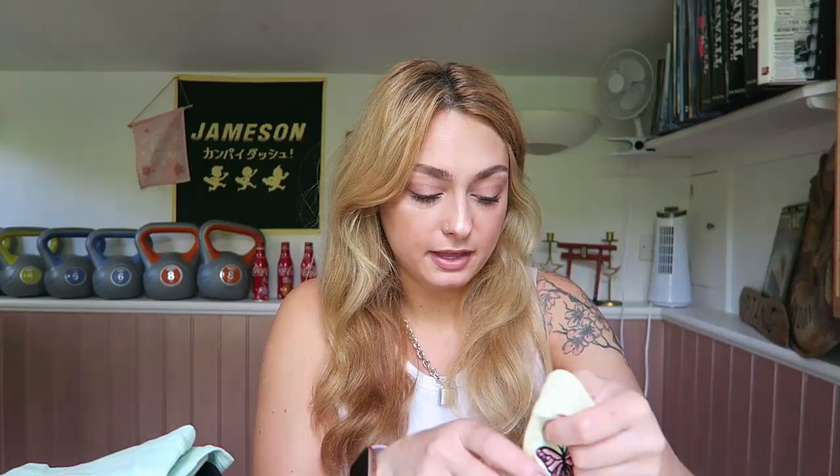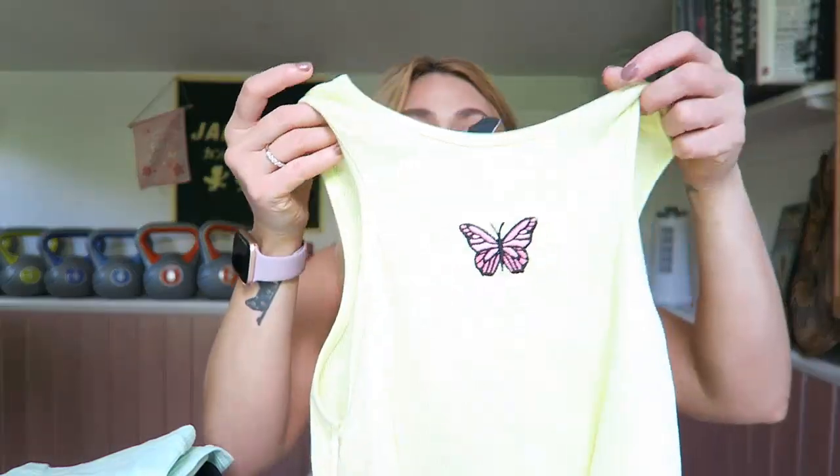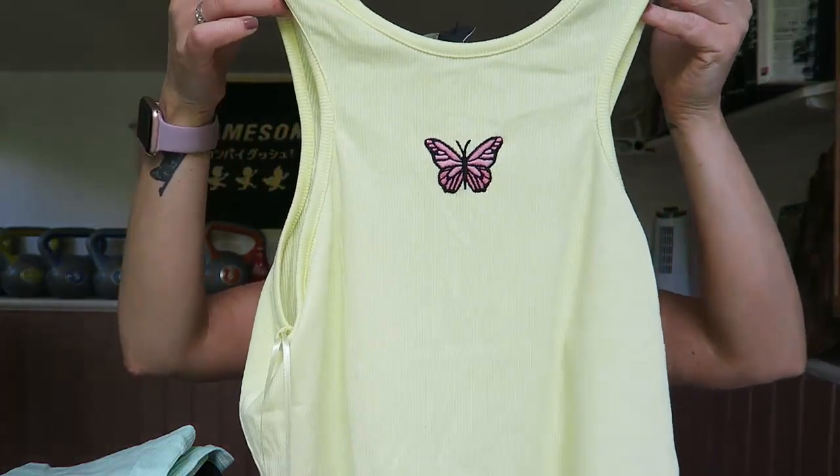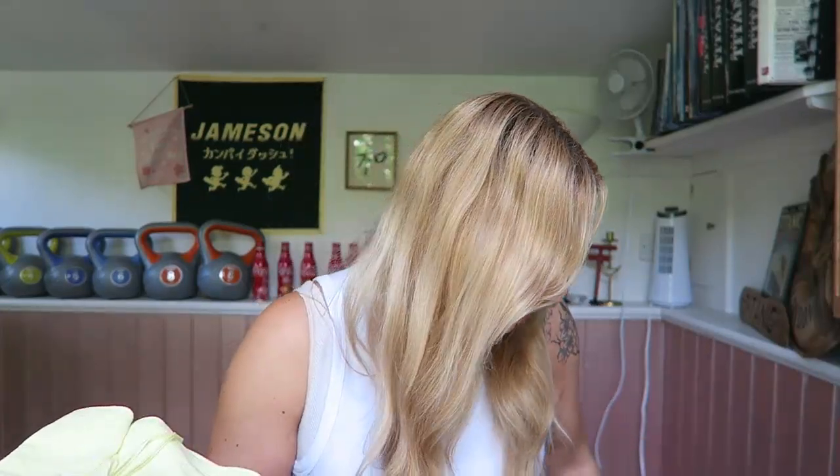Then I got this yellow crop top with a butterfly on it. A little fact — I don't like butterflies near me; if anything flies near me I do panic a little bit! But it just gives me total 90s vibes and that's why I picked it up.